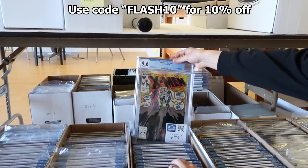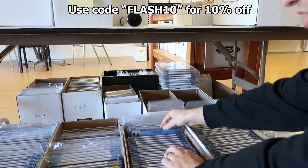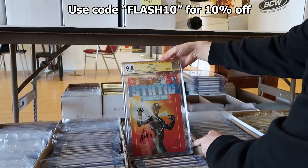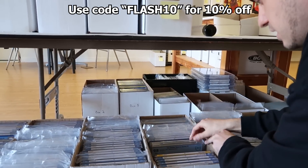Nine copies of the first appearance of Jubilee in a 9.6 — I'm stoked to have that. That's an awesome spec book right there. Static number one signed by Jimmy Palmiotti — first appearance of Static. I'm stoked to have that one.